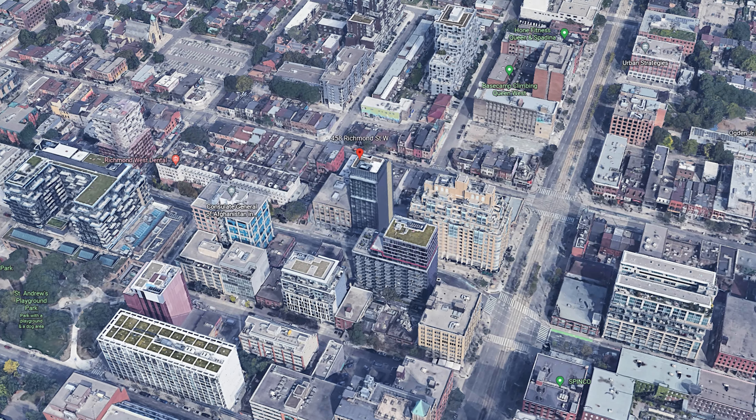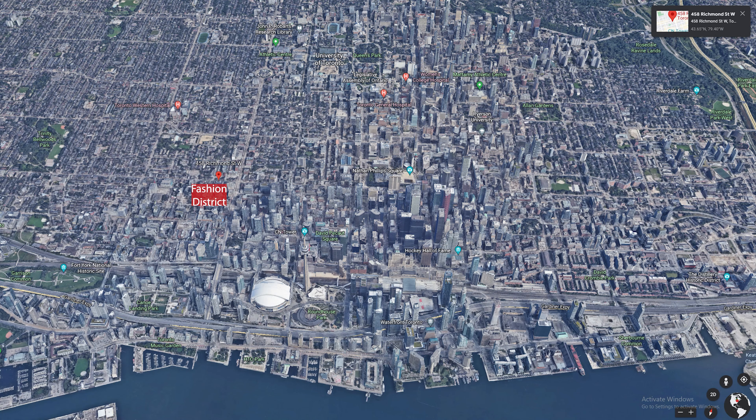First is the location. This loft is located in literally one of the best spots in Toronto — downtown Toronto's fashion district. As you already know, the fashion district is within walking distance to the financial district, entertainment district, CN Tower, University of Toronto, OCAD, lots of shops and restaurants, and you name it.